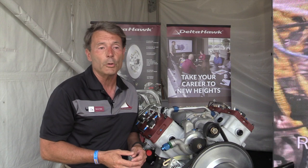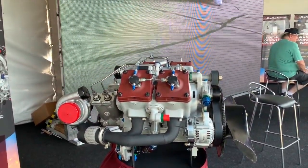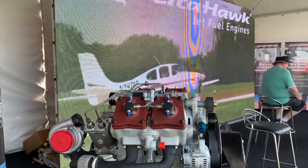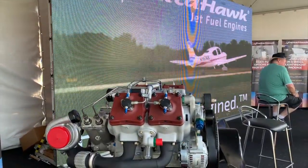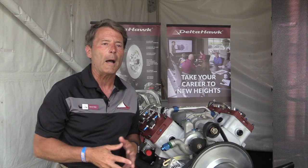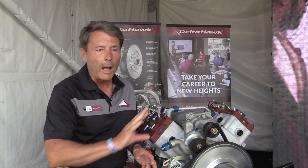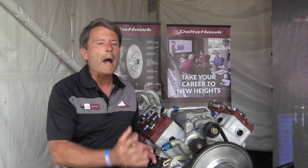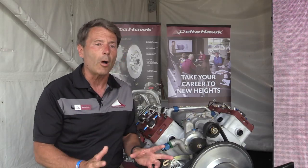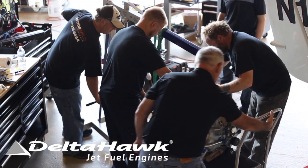We have a show special this year — it's a little different than just buying an engine. We want to make sure we have very happy customers, so we're doing a turnkey offer: for $89,900, we are offering a complete firewall-forward package — the FAA-certified engine, the complete engine mounting system, all fuel systems, lubrication systems, cooling systems, a constant-speed propeller, a cowling painted to match your airplane, and even an engine monitoring system. That includes three years of warranty with 600 hours of warranty as well, fully installed by our A&P technicians at our facility in Racine, Wisconsin.